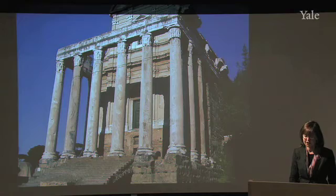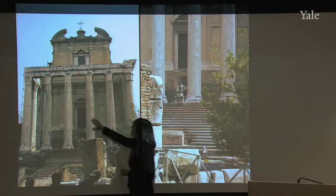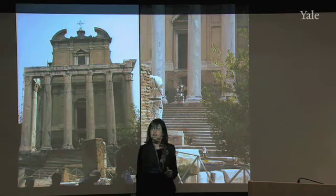Two more views showing the same: the seventeenth-century door up top. You have to think of all of this underground in the seventeenth century, and then only in more modern times was the temple and church excavated down to their original level.